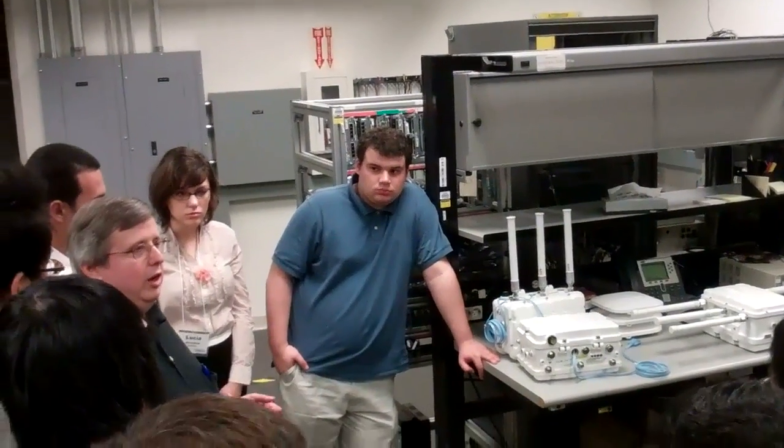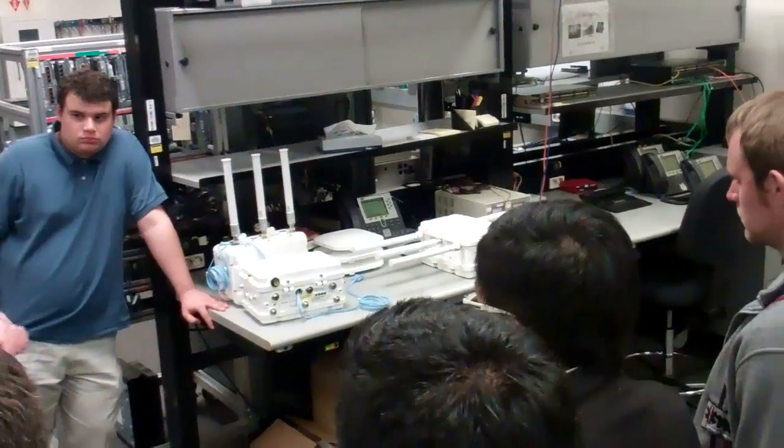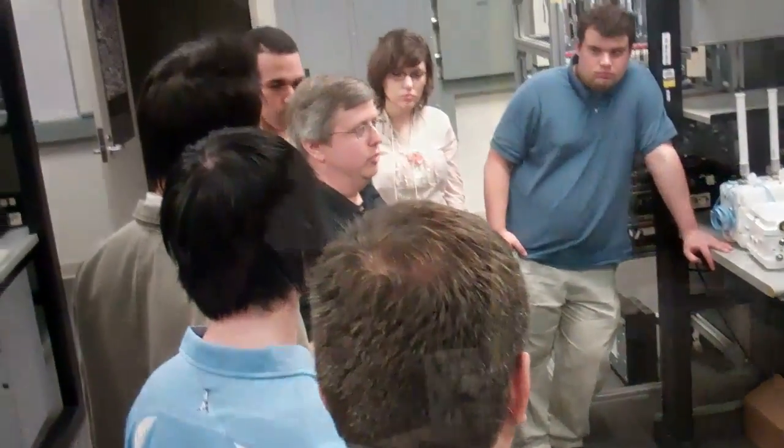We've got plans for the next 30 years — we figured we can make the grid more intelligent. This is Cisco's smart grid demo. We send out a message to a bunch of homes saying we need to use less power. It goes through these routers wirelessly to the smart meters in people's homes. The smart meter then talks wirelessly to your washer and your dryer.